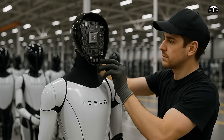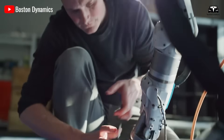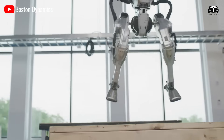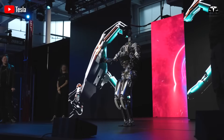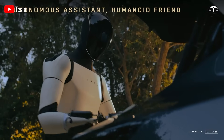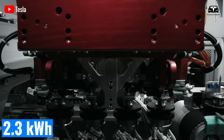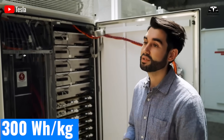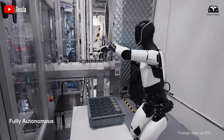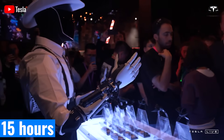Thanks to these innovations, Optimus Gen 3 is reported to be 10 times more efficient than competing robots like Boston Dynamics Atlas, based on comparative data from the robotics industry in 2025. When it comes to power, the 52-volt lithium battery with a capacity of 2.3 kilowatt-hours and an energy density of 300 watt-hours per kilogram marks a major breakthrough, allowing Optimus to operate continuously for up to 15 hours without recharging.